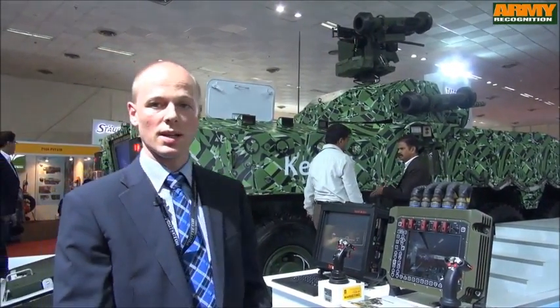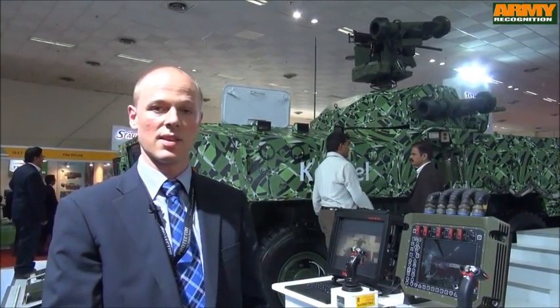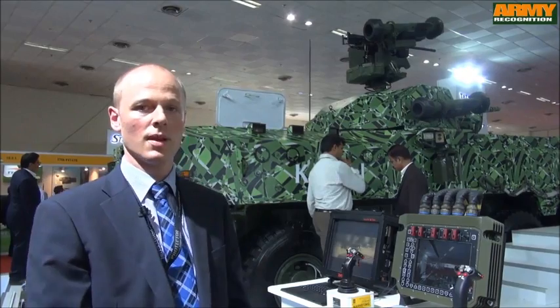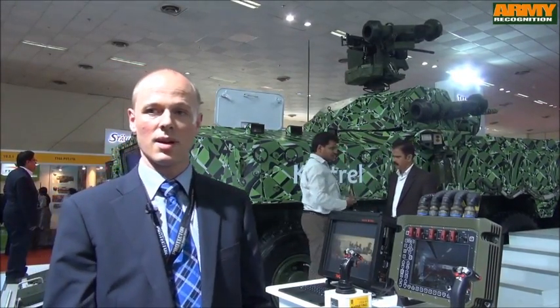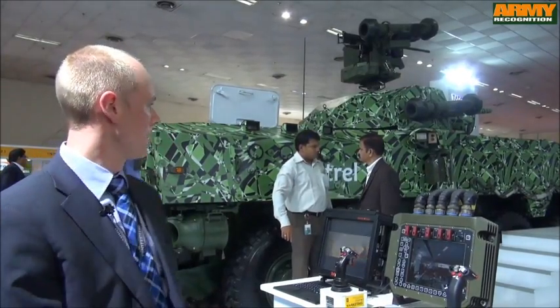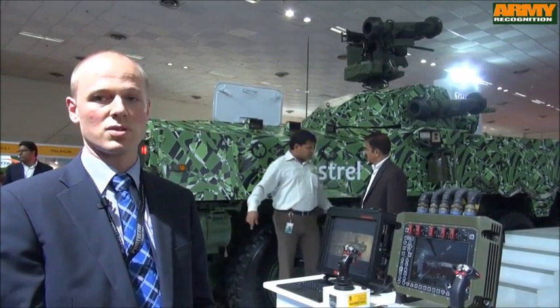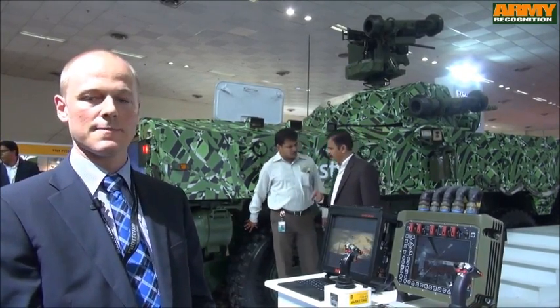Kongsberg is the world's leading supplier of remote weapon stations. We have sold more than 17,000 systems throughout the world. This is our first time exhibiting in India, and we are very pleased to be together with Tata Motors on their new amphibious vehicle, looking forward to what we might achieve in India.